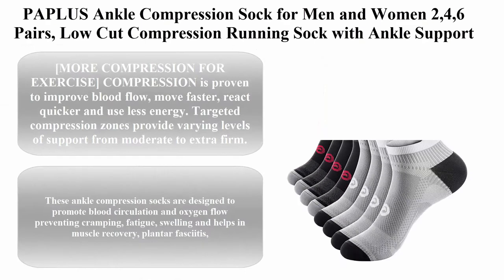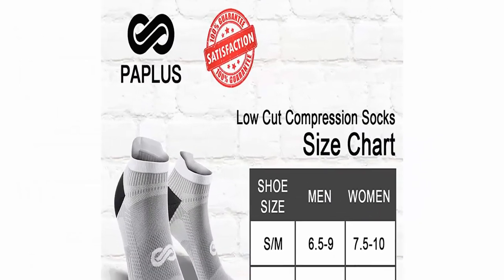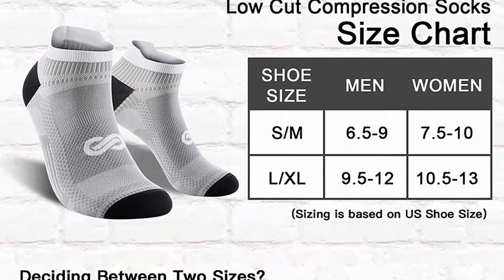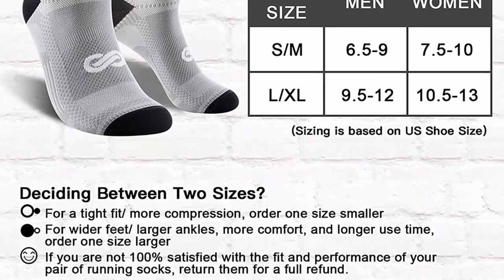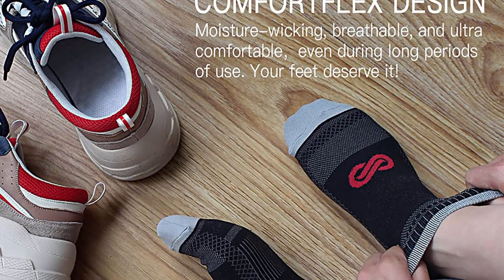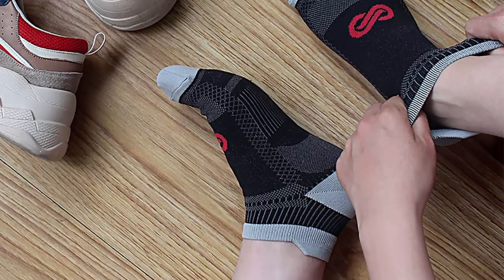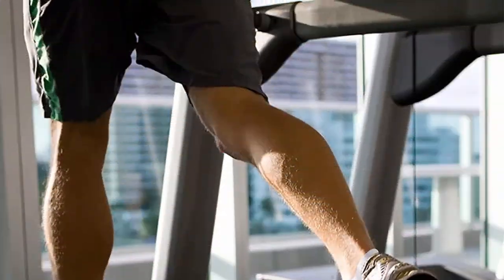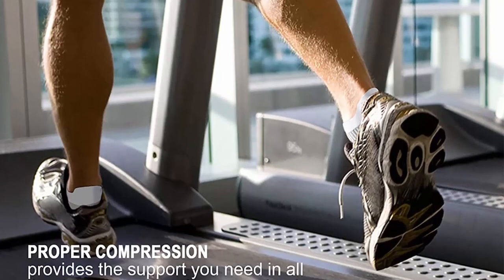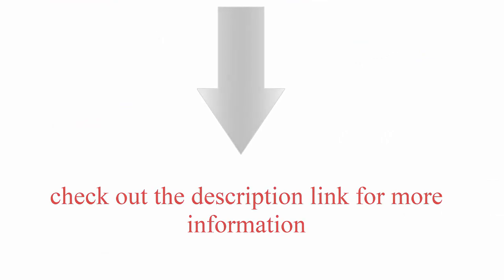Top 6: Patless Ankle Compression Sock for Men and Women — 2, 4, or 6 Pairs. Low Cut Compression Running Sock with Ankle Support. Compression is proven to improve blood flow, move faster, react quicker, and use less energy. Targeted Compression Zones provide varying levels of support from moderate to extra firm. These ankle compression socks are designed to promote blood circulation and oxygen flow, preventing cramping, fatigue, and swelling. It helps in muscle recovery and Plantar Fasciitis. Check out the description link for more information.